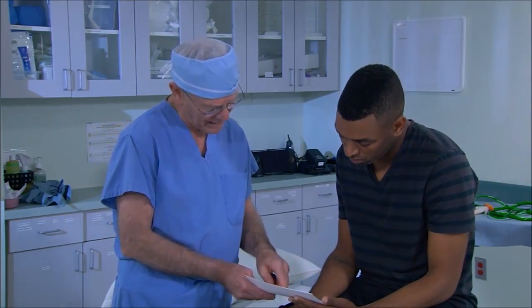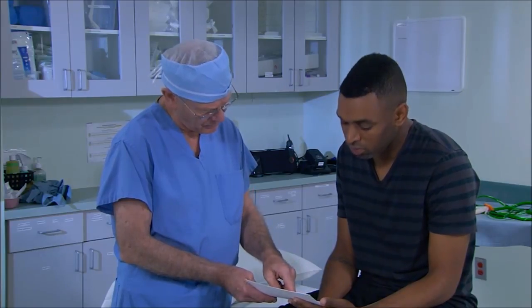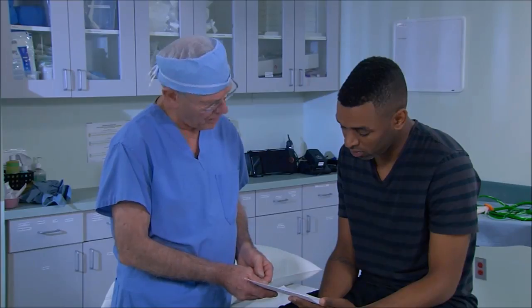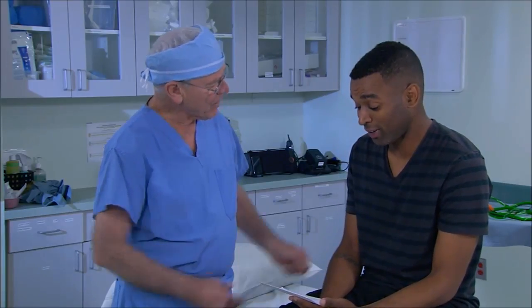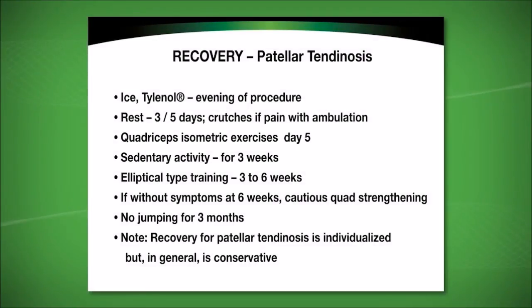These instructions are laid out for you. If you have any questions, my phone number is here — just give me a call and we'll see you anytime or answer any questions. Patient: Perfect. Thank you. Doctor: Good luck to you. Patient: Thank you. Doctor: You're welcome.